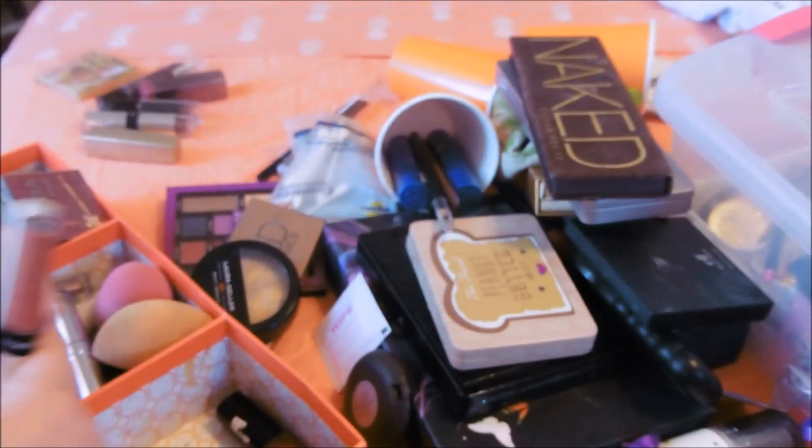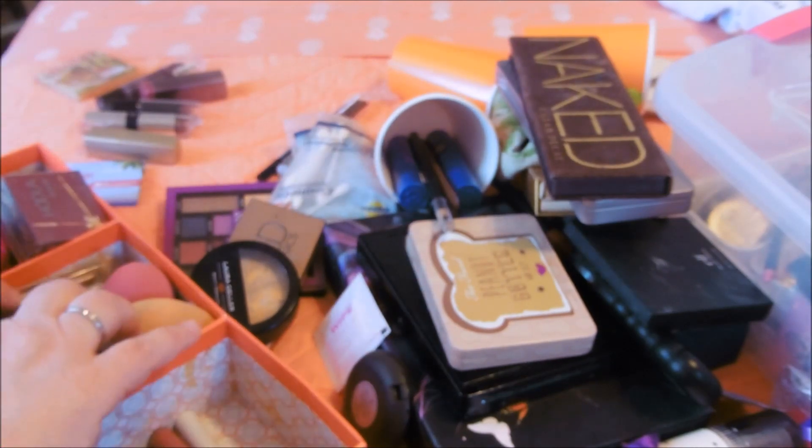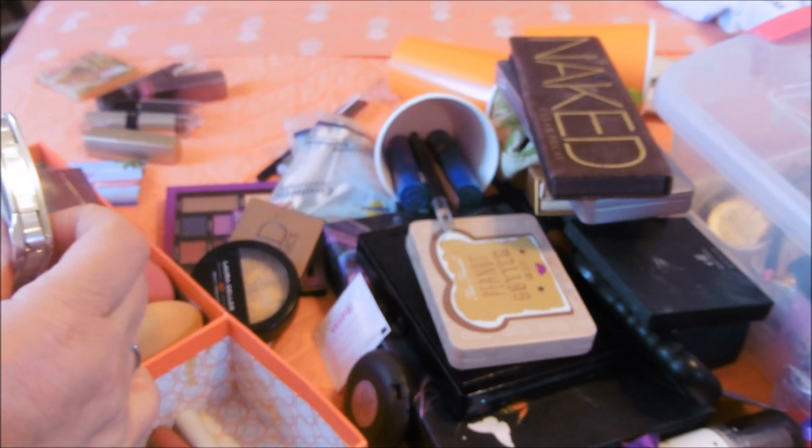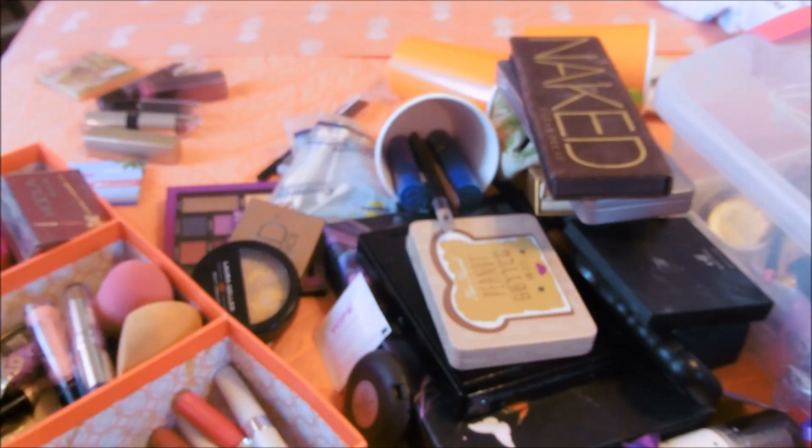These are new lippies that I'm keeping out - this nudish one. See what I told you about lipsticks? It's a blessing and a curse. Another color I'm keeping out. This is an eyeshadow - it's purplish, brownish, but I'll keep that out.